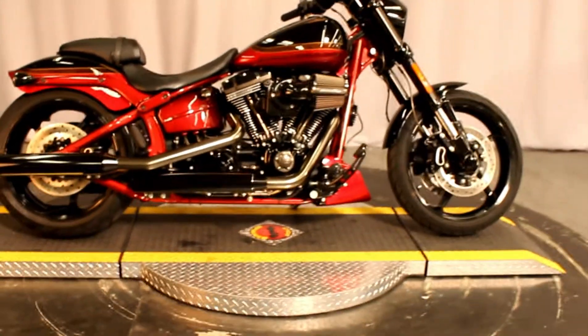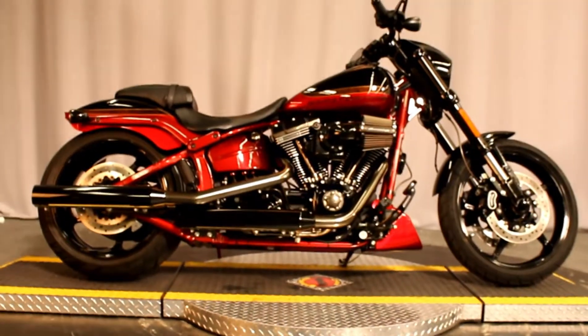This bike is available for test rides 7 days a week at Biggs Harley-Davidson in San Marcos.